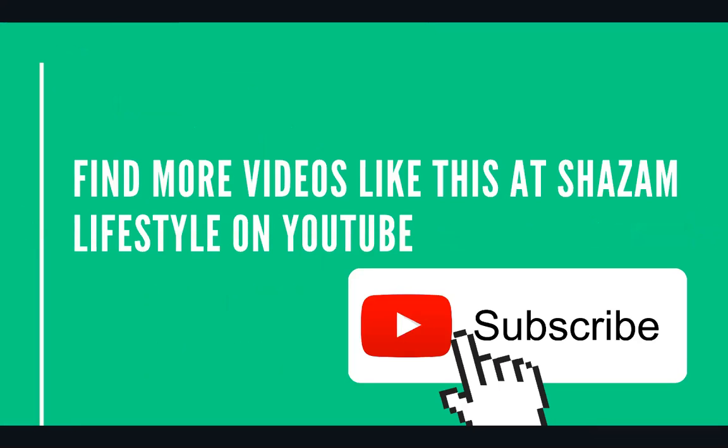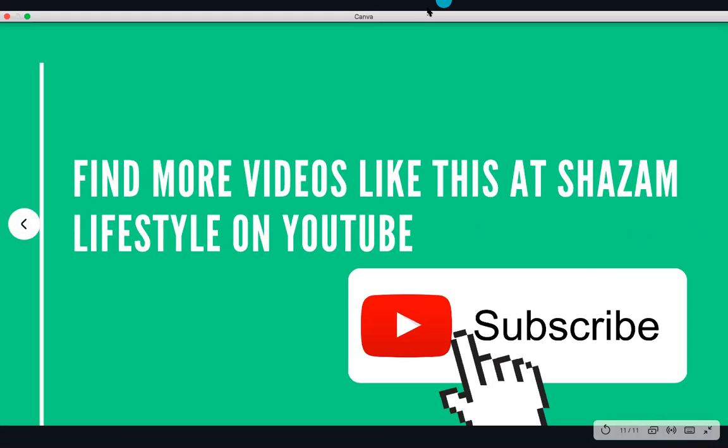To find more videos like this, please go to Shazam Lifestyle on YouTube and check us out. Like and subscribe to the channel so you can continue receiving videos like this. Thank you so much for watching. Please, if you've learned something, share this video. I am on a mission to make financial literacy accessible to everybody, because I wish I had this information when I was starting out. Please share this video and like and subscribe to the channel. Until next time, everybody — thank you so much for watching. Bye.